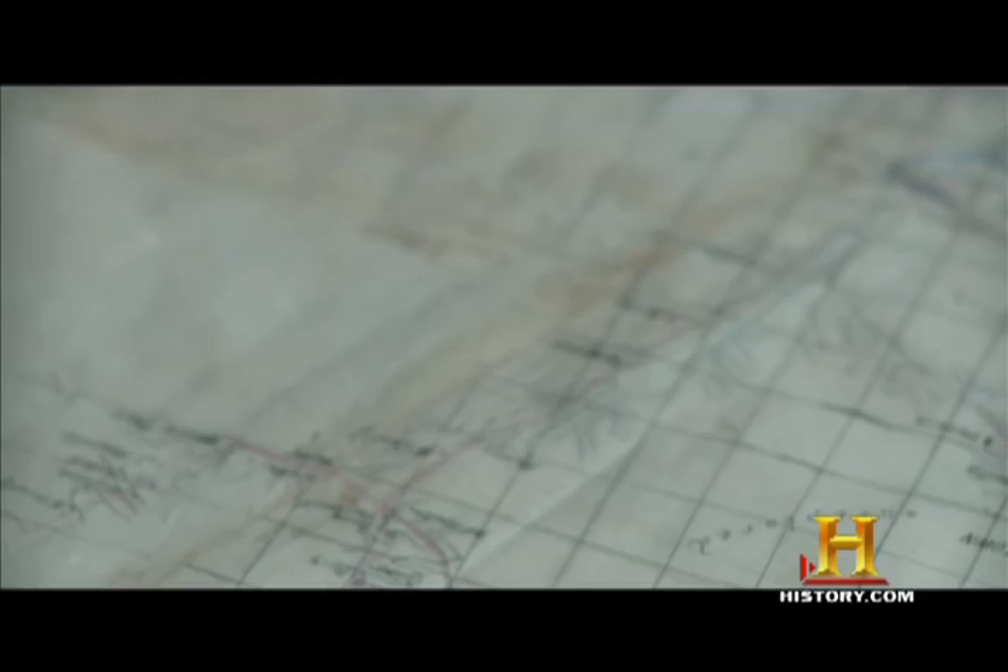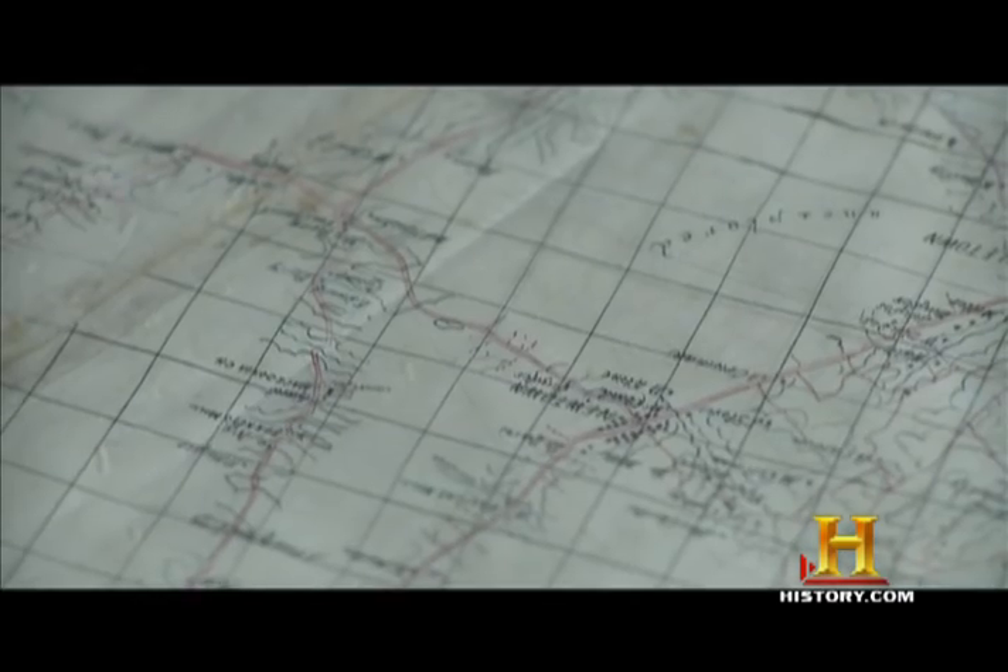You really like maps. So John, we saw the notebook of sketches that Hotchkiss made as he rode around gathering information. How did that turn into this?